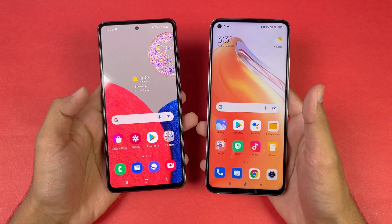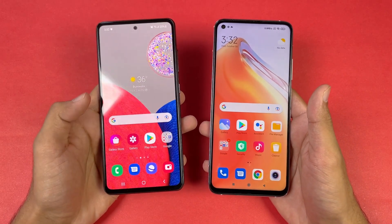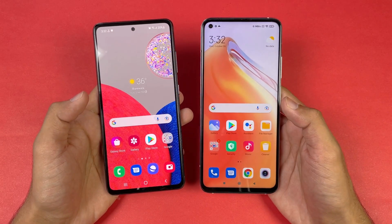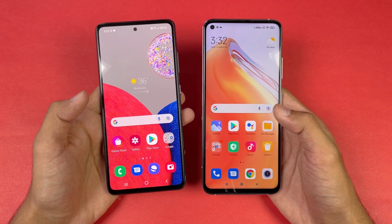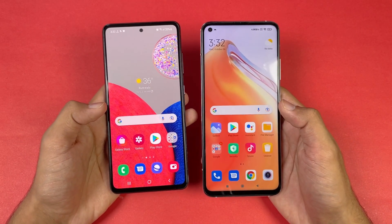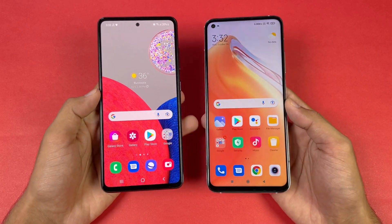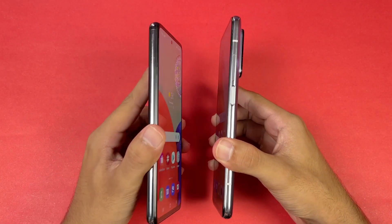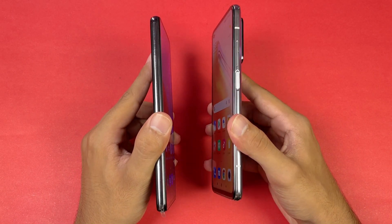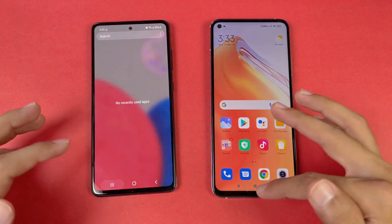Let's talk about the displays. The Samsung has a 6.5 inch FHD Super AMOLED display with a 120Hz refresh rate, while the Mi 10T has a 6.6 inch FHD IPS LCD display with 144Hz refresh rate. Both phones have a punch hole, which is smaller on the Samsung. The Mi 10T is a heavier phone because it has aluminium sides, while the Samsung has plastic.